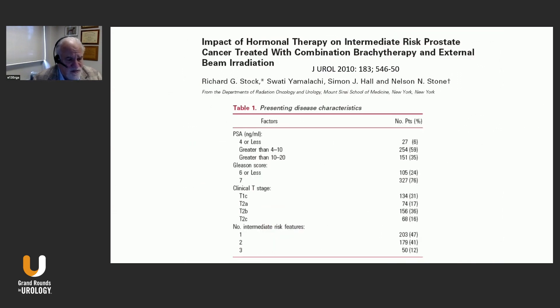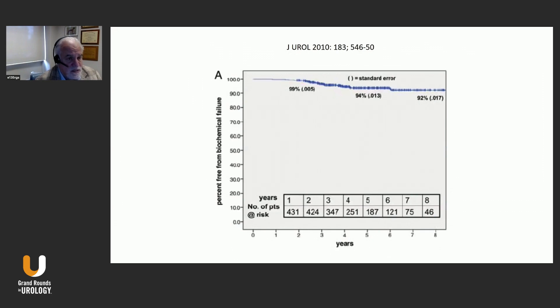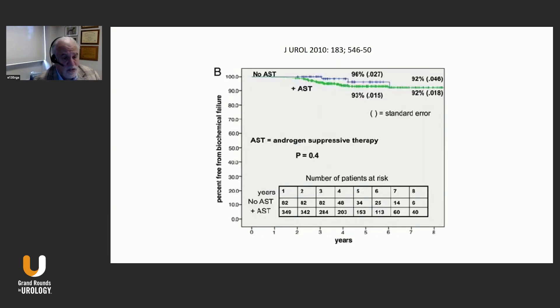Details of that study: we had mostly intermediate-risk patients, with a combination treatment of 45 gray and palladium-103 implant. Most patients had the palladium-103 implant prescribed to a dose of 100 gray, done first, followed by 45 gray in 25 fractions. Again, about a 92% biochemical control rate. This has been a very good option in treatment of intermediate as well as high-risk patients, with no difference seen between the hormone and no-hormone therapy groups.